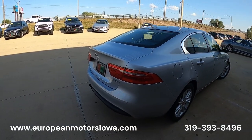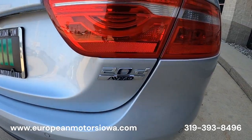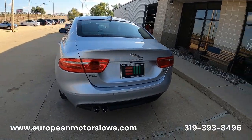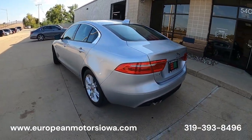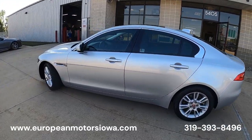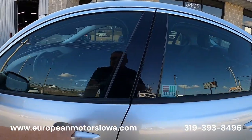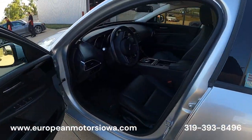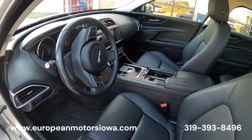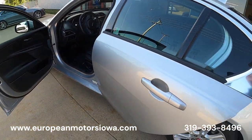This is a 2.0 diesel all-wheel drive — you heard that right, all-wheel drive diesel sedan — Jaguar. This bad boy has 318 foot-pounds of torque and will get you low to mid 40s on the road. It's a 2018 with only 32,000 miles on it.